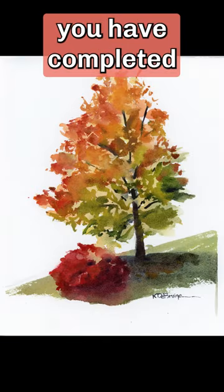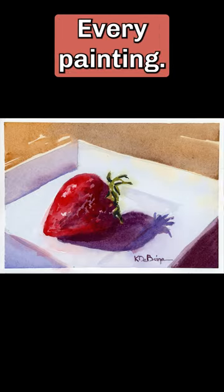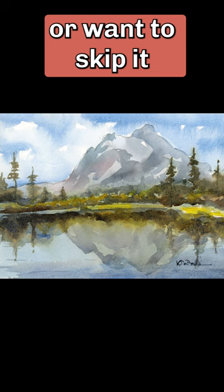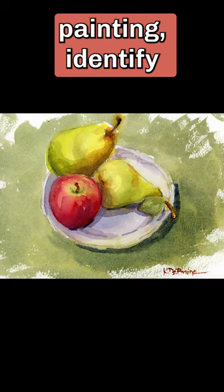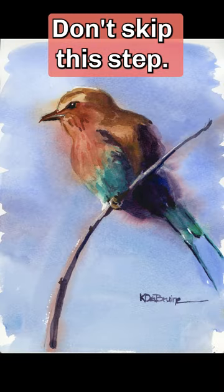Look at every painting you have completed in the last month — every painting, even if you don't like it or want to skip it. With each painting, identify at least one thing you really like. Don't skip this step.